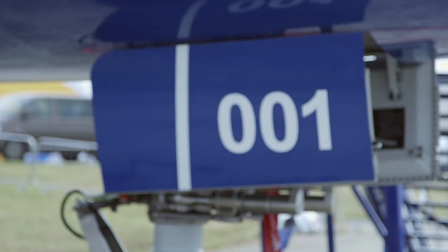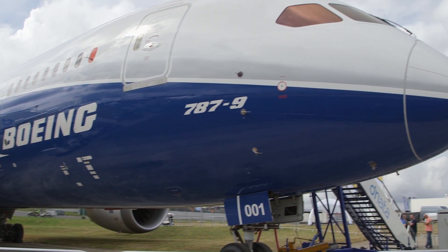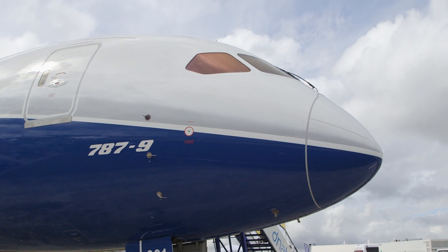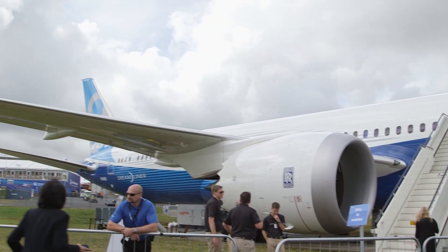Boeing's Dreamliner family is growing with its 787-9 widebody making its international debut at the Farnborough Air Show in England. Last month, the aircraft completed certification after an extensive flight test program. It had its first flight back in September of 2013, and testing continued continuously since then until the airplane was recently certified.